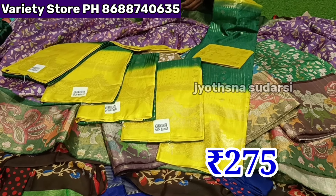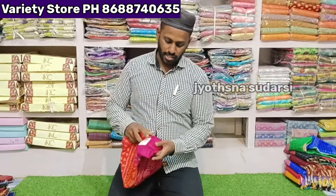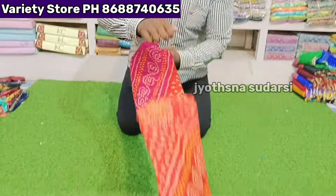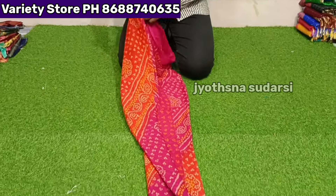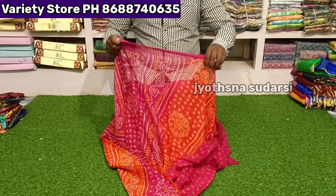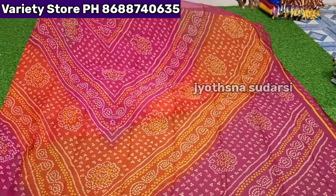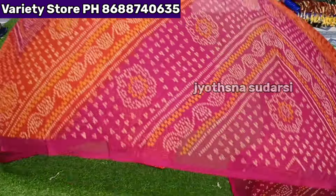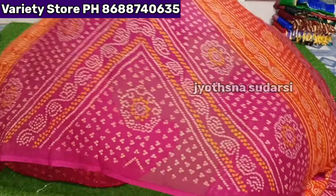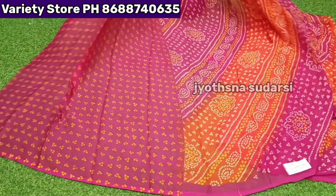₹275. Pure Nara Chiffon — heavy quality soft cloth. Nara Chiffon heavy quality — 10-piece mix bundle available. Last item — complete set.